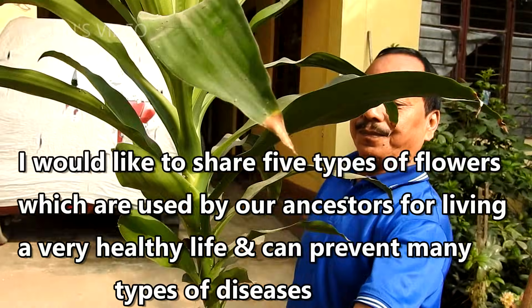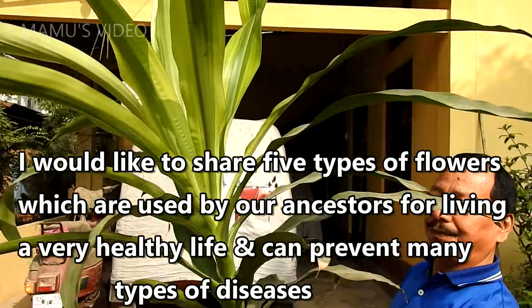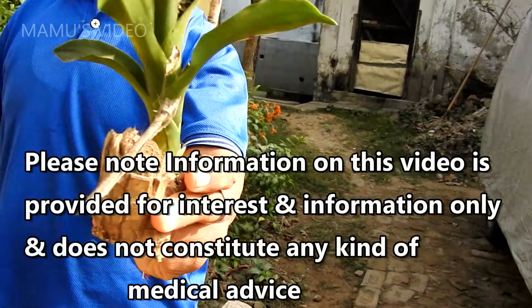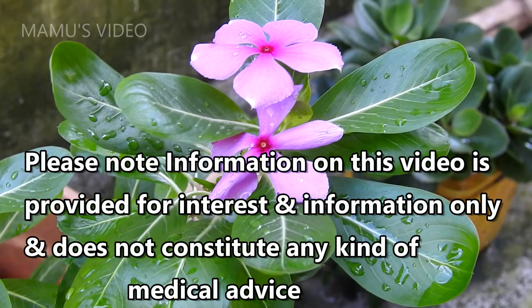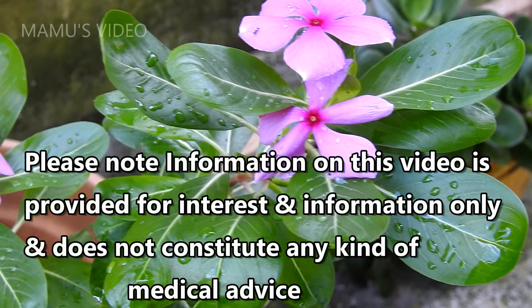I would like to share 5 types of flowers which are used by our ancestors for living a very healthy life, and can prevent many types of diseases. Please note, information on this video is provided for interest and information only, and does not constitute any kind of medical advice.